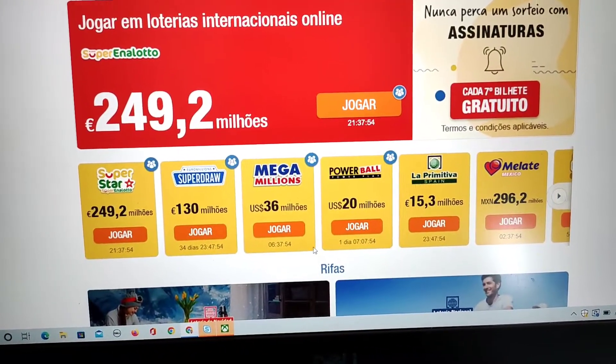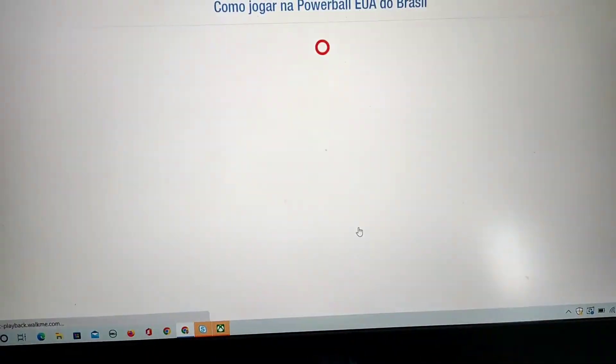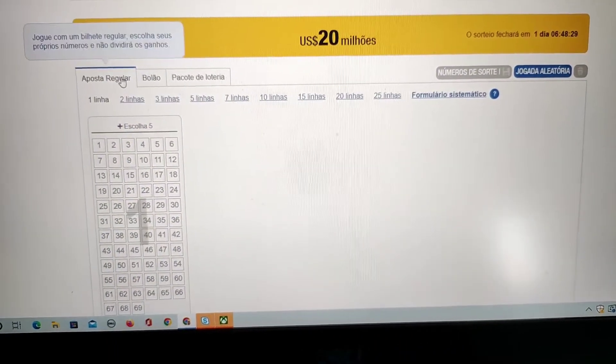Hello, everything is fine. In this video I will show you how to participate in Powerball living in India. This is one of the main lotteries in the United States, and through TheLotter — I will be leaving the link to the official website in the description of this video.